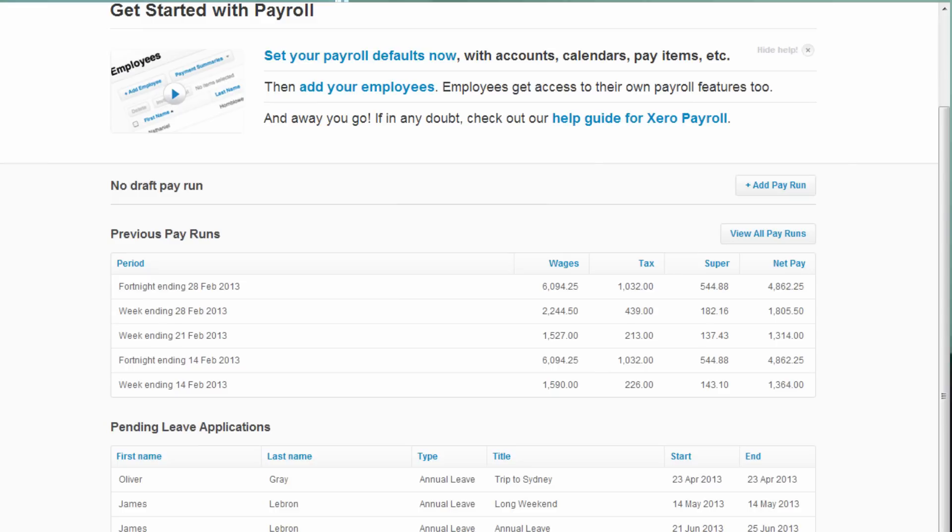Thirdly, any changes that we make to your data file are automatically updated live. Whereas historically, if we make a change, we have to give clients journal entries to reflect that change on their data file. It makes it a lot simpler as far as the management of the file and the data goes, because you're not having to manage different versions of files and who's got what and where it's up to.